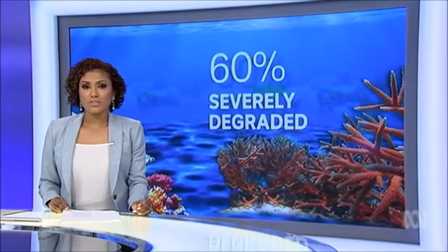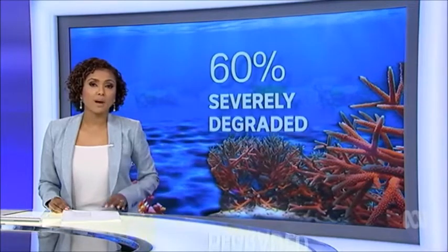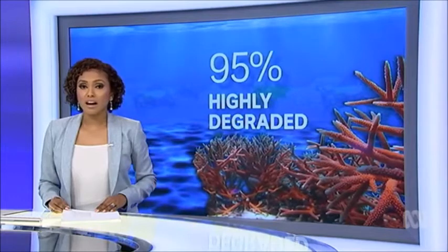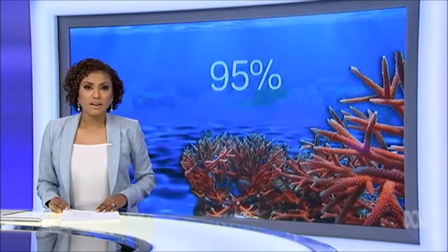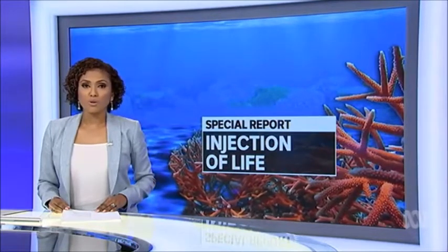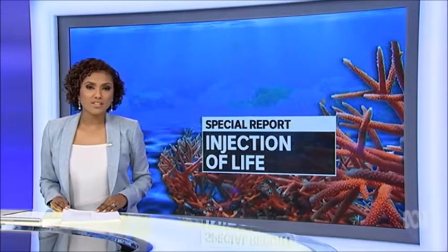More than half of the world's reef systems are severely degraded or are likely to become so in the next couple of decades. It's even worse in Southeast Asia where 95% are highly degraded and facing a serious threat to their existence. But trials in the Philippines have shown that, with a little help, tiny coral babies can thrive, becoming the size of dinner plates in just three years.